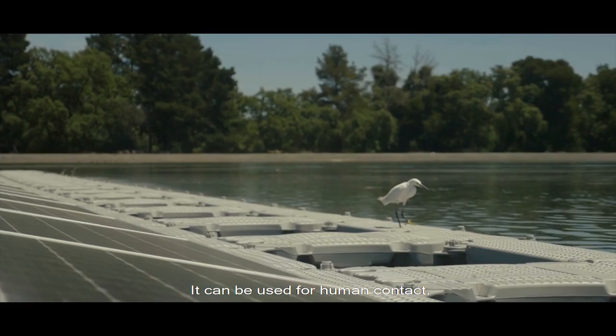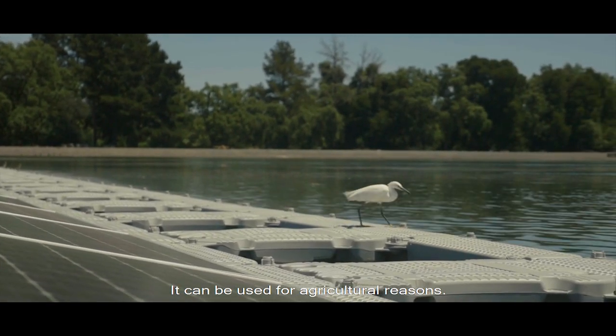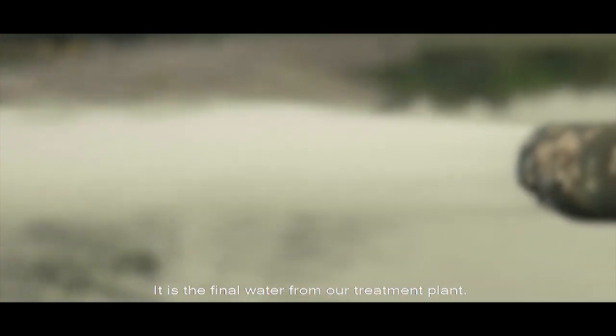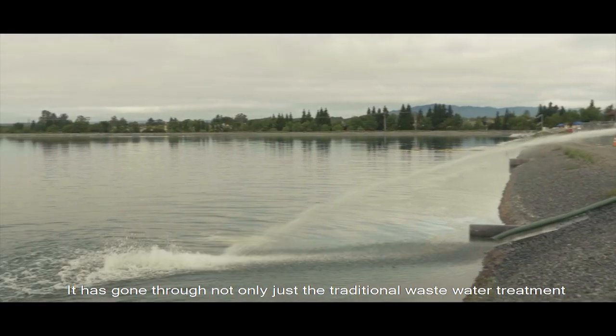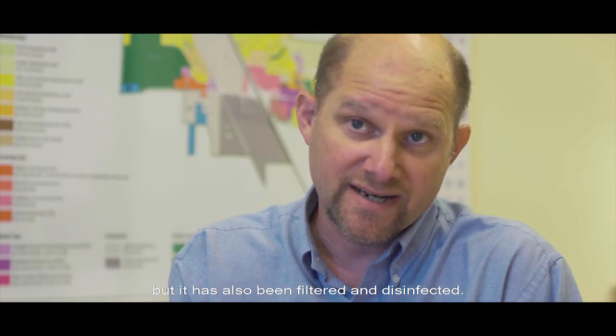The water can be used for human contact and for agricultural reasons. It is the final water from our treatment plant that's gone through not only the traditional wastewater treatment, but has also been filtered and disinfected.